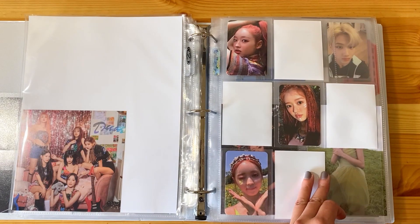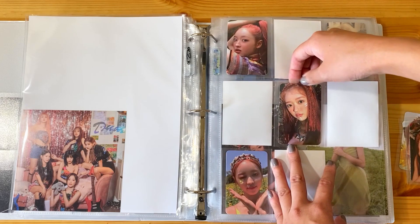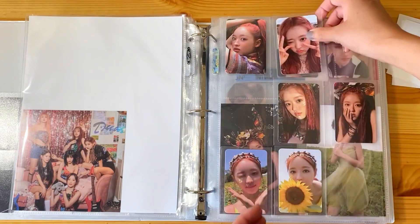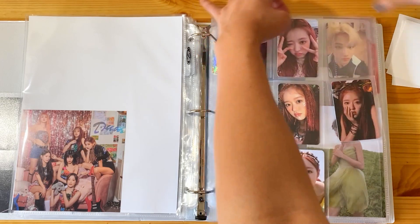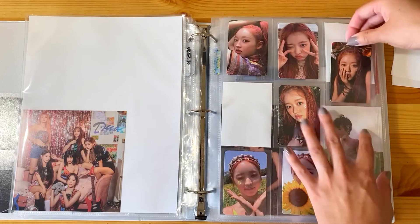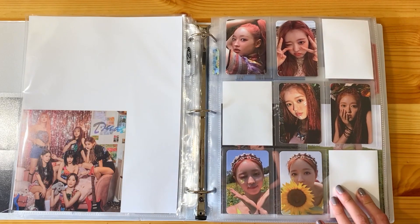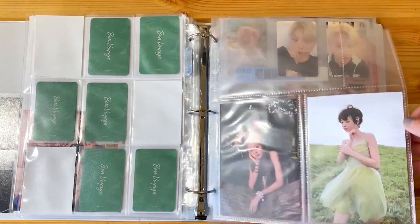Now we have my Yua page, and I actually have these three to put in, plus one more coming on the way from someone I traded with in Australia. I always like to organize it just based on theme and things like that. As I mentioned in the previous video, I'm not planning on collecting all the cards for Bon Voyage - I just really loved some of them. Yua is my Oh My Girl bias, so while I don't collect her Oh My Girl cards, I'm happy to have some from her solo album.